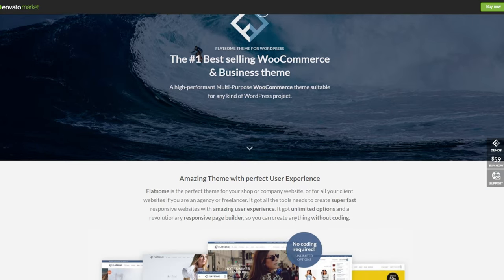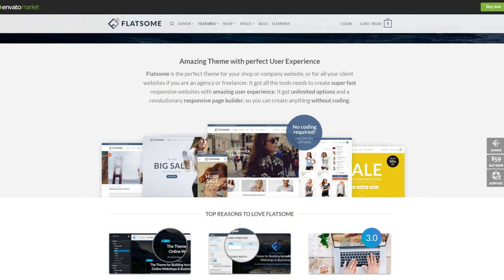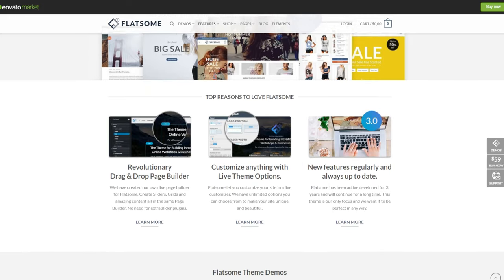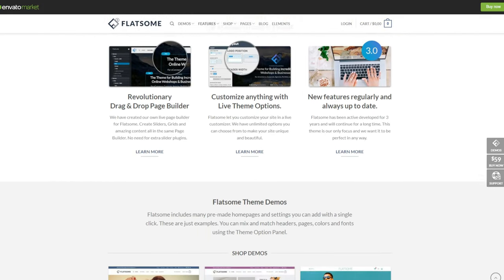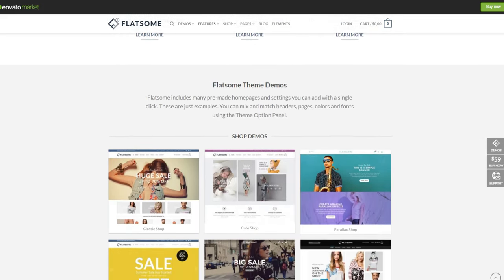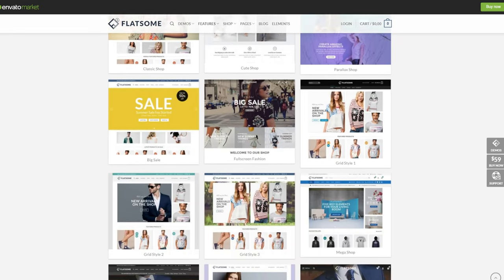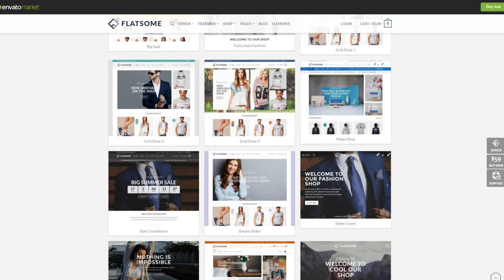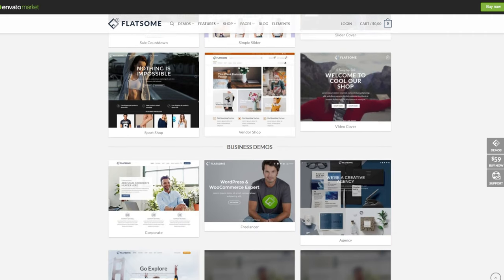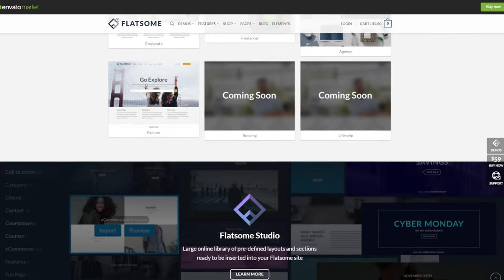Flatsum has many built-in e-commerce features and integration options, so you don't need to download many plugins to improve your site. Its UX builder helps you easily customize your website's elements, including drop-down menus and live search options. This theme also offers an extensive design and element library called Flatsum Studio. It provides various predefined layouts, elements, mock-ups and starter pages, helping you build a website in no time. Flatsum applies responsive design, and what makes it stand out is the banner focus point — you can set a focus point to display the most important part of your banner on smaller screens.